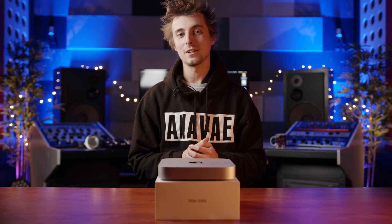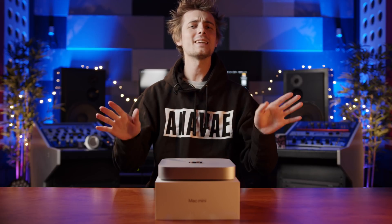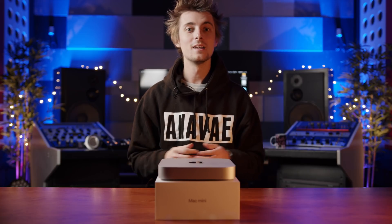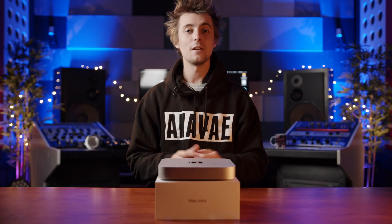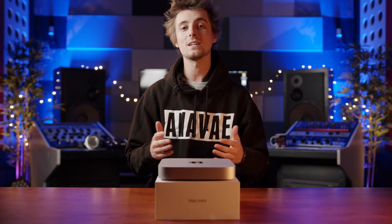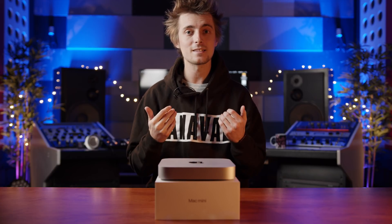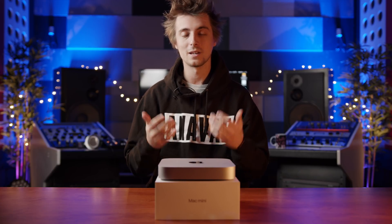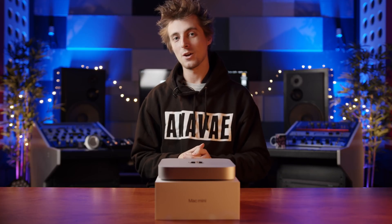I'll hand this over to Mark for a quick video on the audio performance of this machine — and as he's a complete technophobe, I won't help him set it up at all, so at least we'll be in for a decent comedy episode if nothing else. If you have one of these and you've had a very different experience, most of the video reviews we've seen have been nothing but positive with people raving about the new architecture — please let us know what we're doing wrong in the comments. Thanks for watching, please don't forget to subscribe, and we will see you in the next video.